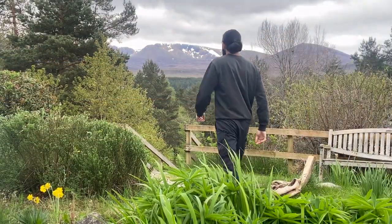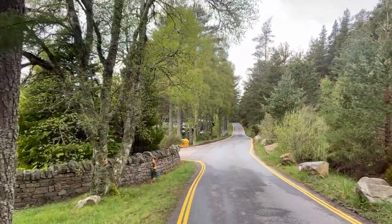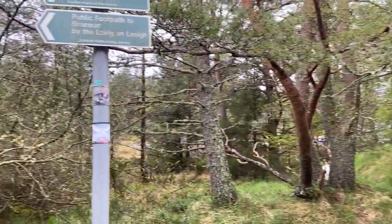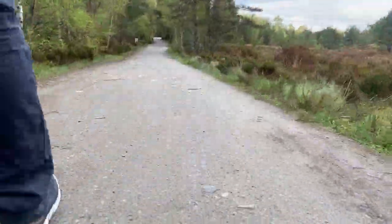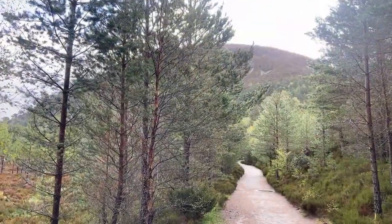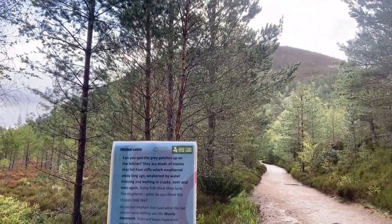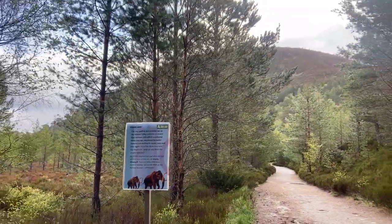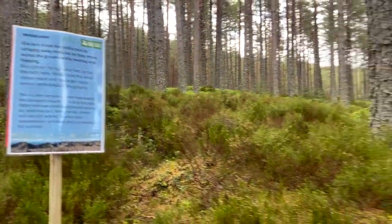The next day, I woke up early and left the hostel to explore another hidden gem. I followed the cemented path, which led me to a forest adorned with beautiful Scots pines. As I continued, the trail became narrower and rougher to walk on. In this serene and quiet area, it's hard to imagine that millions of years ago, this very place was covered with glaciers, where creatures like the mighty mammoth once ruled. Throughout the walk, blue signboards were present to give information about the area.